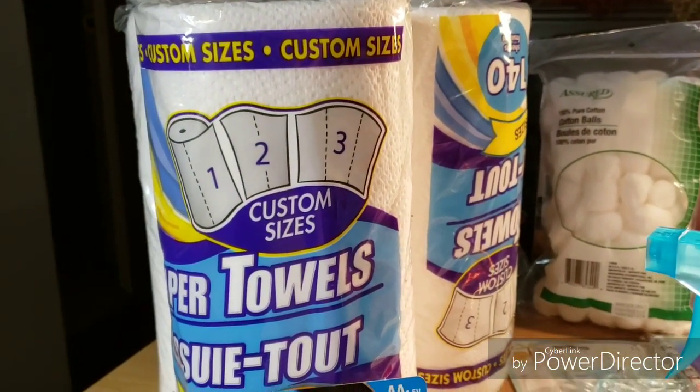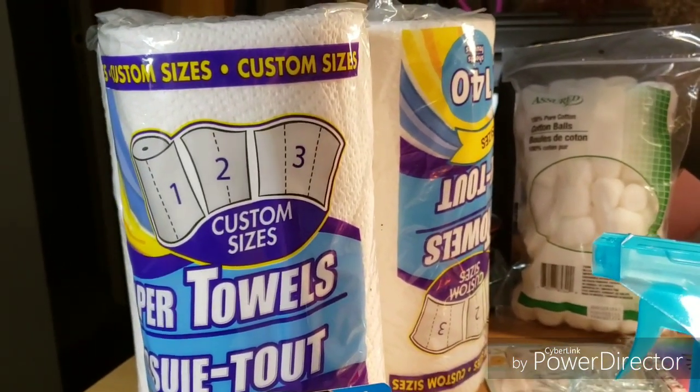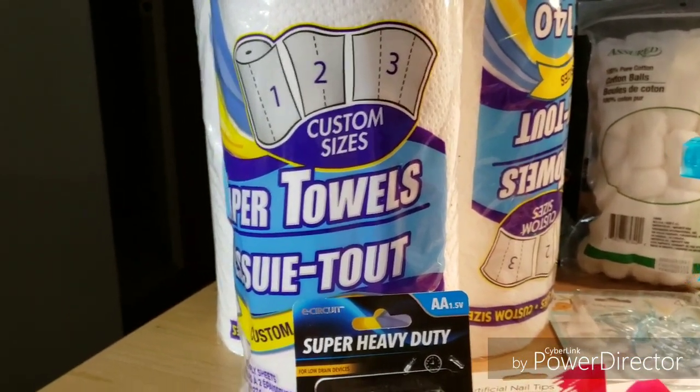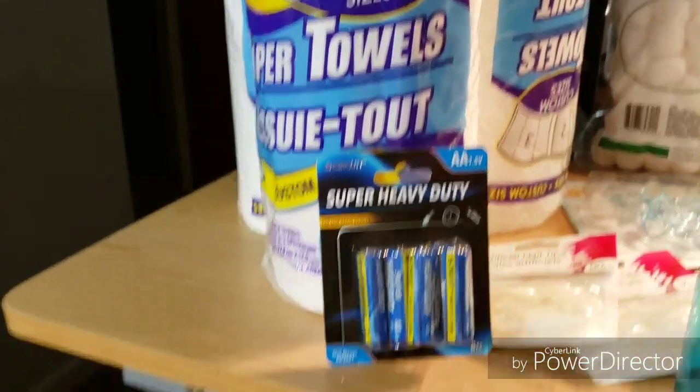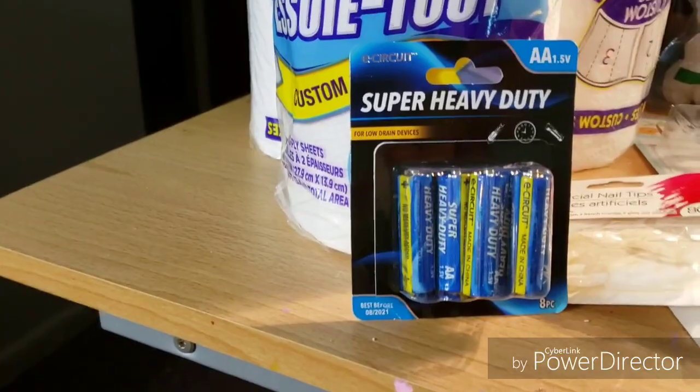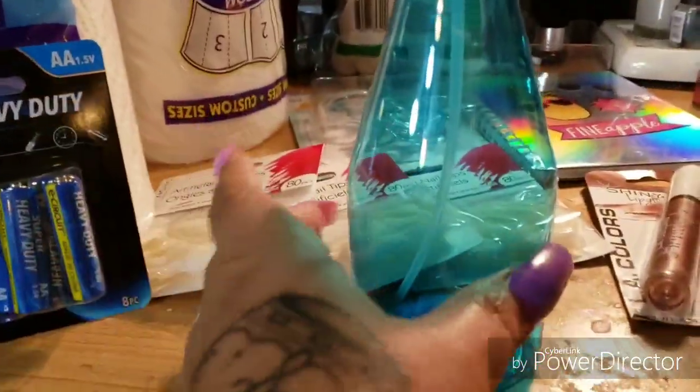First over here I got three rolls of paper towels. These are for my nail room — they're the kind that you can cut to custom sizes. Then I got these batteries because I needed them for my Airwick air spray thing.